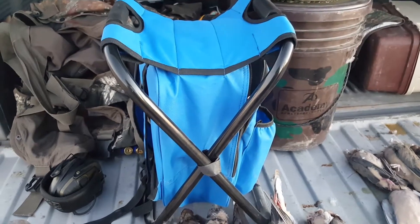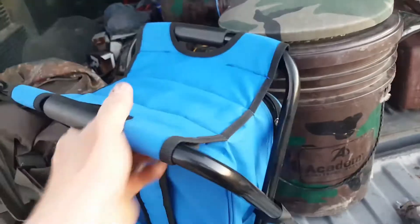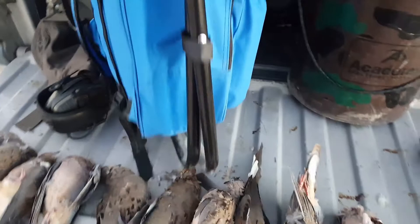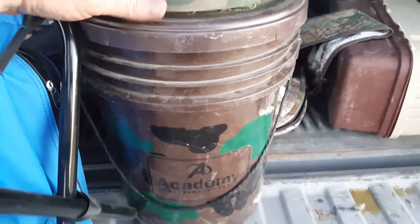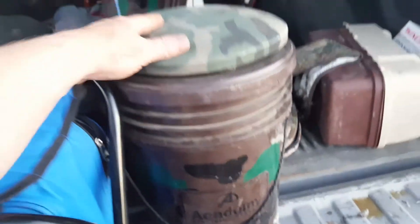Just wanted to do a quick video on a product that was given to me — this is a little backpack stool that folds up nice and streamlined. Pretty cool. I've used these from Academy; they're all right, they've got a cooler inside. They're kind of maybe a little bulky, but really comfortable — there's nothing wrong with these.